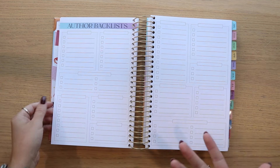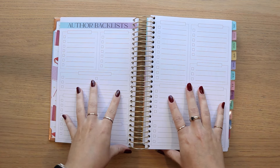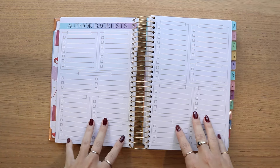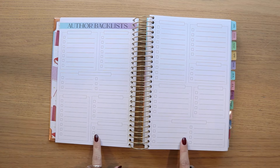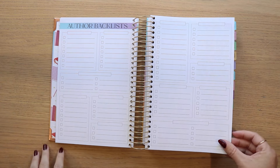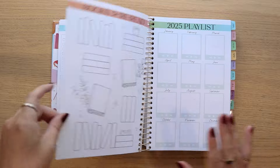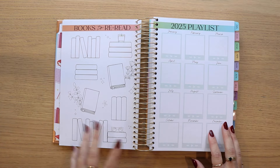That leads into another new page — the author backlist page. I first introduced this in our newly updated Novel Companion reading journals and a lot of you requested it come to the full planner. It's actually a two-page spread here, so you've got double the room — a really fun way to keep track of your favorite authors or their previous works you want to get to. It also goes into another new page: the books to reread page.